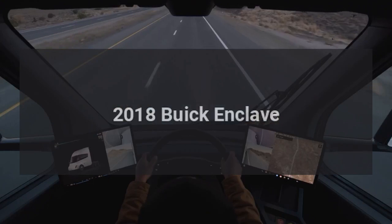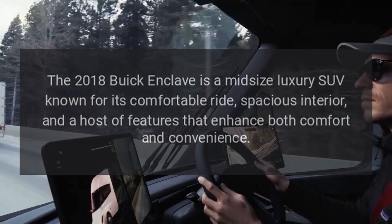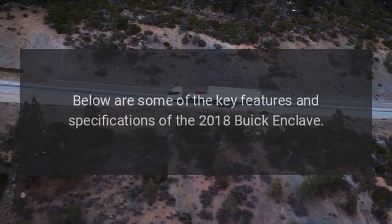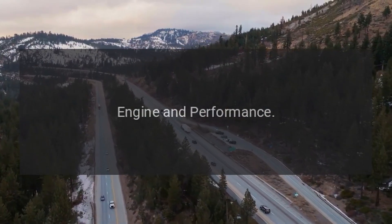The 2018 Buick Enclave is a mid-size luxury SUV known for its comfortable ride, spacious interior, and a host of features that enhance both comfort and convenience. Below are some of the key features and specifications of the 2018 Buick Enclave.